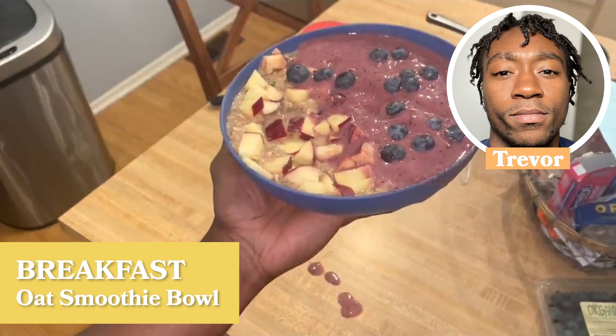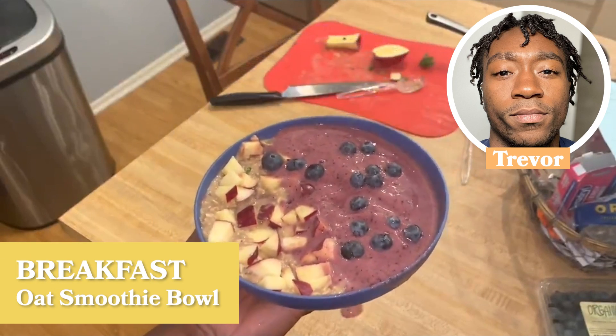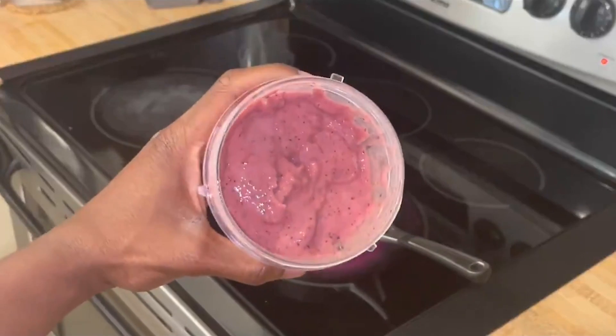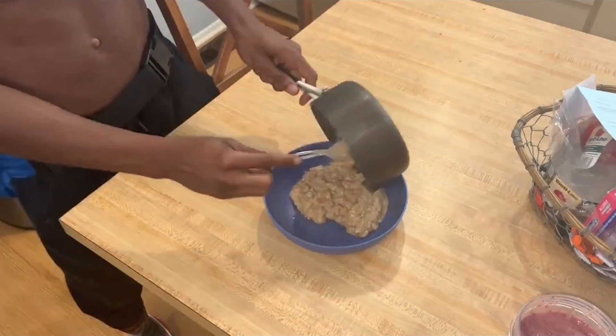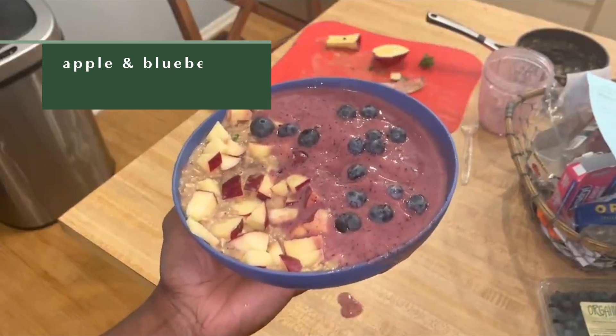On mornings I'm not fasting, I like to start the day with a smoothie bowl — it's an easy way to get a lot of nutrients at once. I put some fruit and almond milk in the smoothie; if the fruit is frozen there's no need to add ice. I blend it up, bring some plant milk and organic oats to a boil in a small pot, let it cool, add the smoothie, top with fresh fruit, and you have an extremely tasty and filling breakfast that will satiate you for the rest of the day.